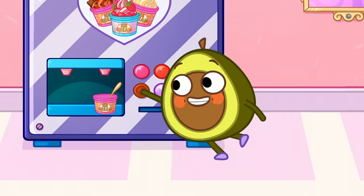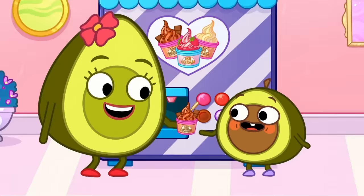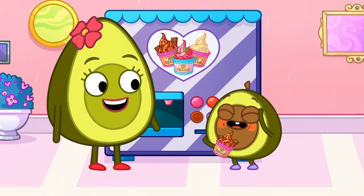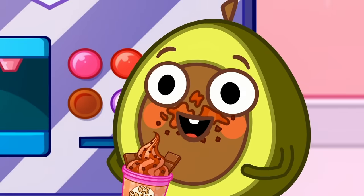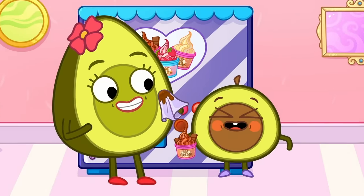I want the brown one! What flavor is that? Ooh, Pit, it's chocolate ice cream! Pit, use the spoon! Haha, Mom, wipe his face! Yum yum yum!